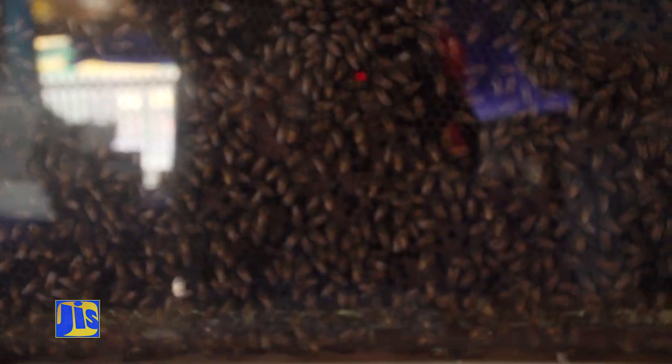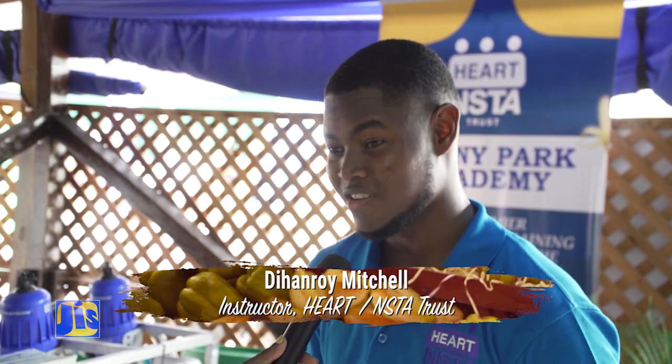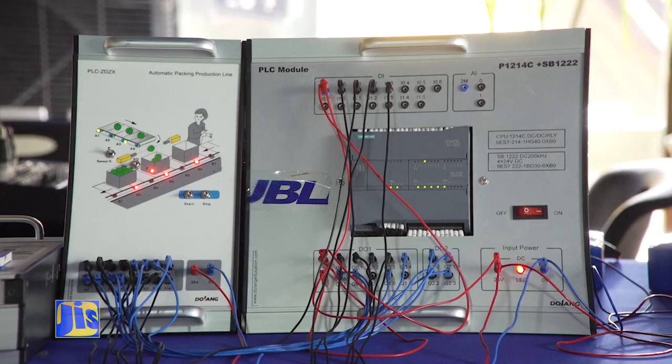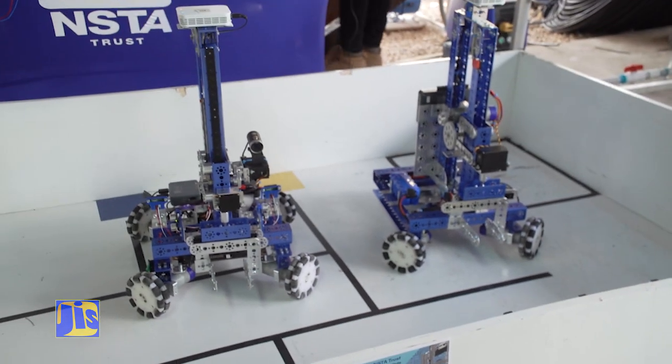Students at the Ebony Park Heart Academy have a sweet idea — showcasing a three-dimensional cross-section of what goes on inside a beehive at home. They are displaying two skill areas: mechatronics, which deals with systems integration and process automation, and mobile robotics, which deals with automation.